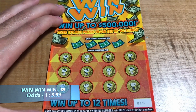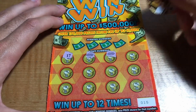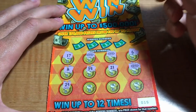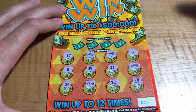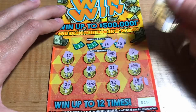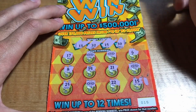On to the second round of the Win-Win-Win. Ticket 15 — we got 17 and a Win symbol right off the bat. Another Win symbol, wow. Then another Win symbol — 6, 21, 34, 8, 25. Another Win symbol — 22 and a 15. Five matches — $2, $2, $2, $2, $2 — that's $10. We'll take it.